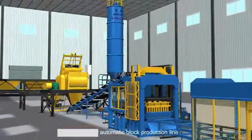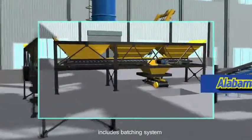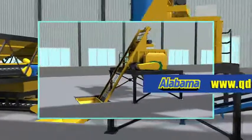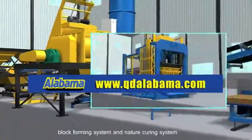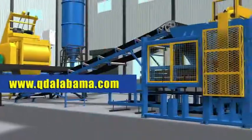The automatic block production line includes a batching system, mix system, conveying system, block forming system, and nature curing system.